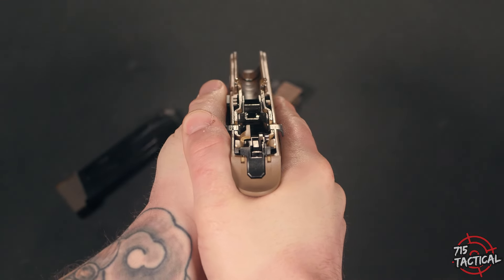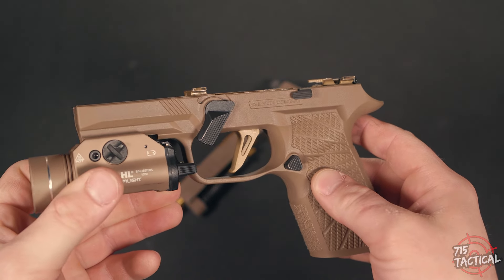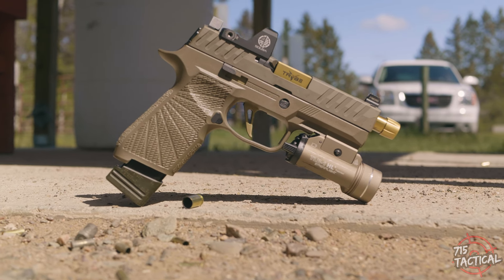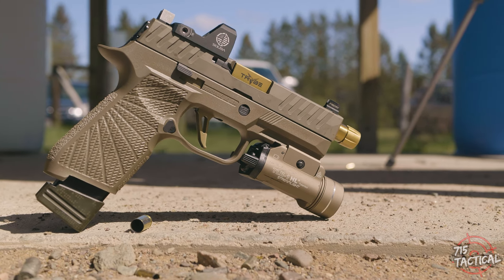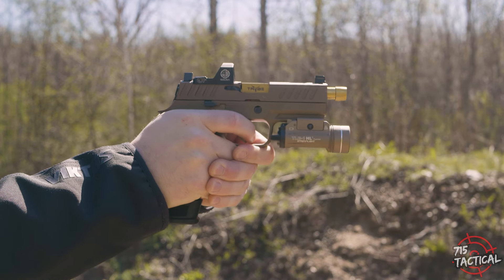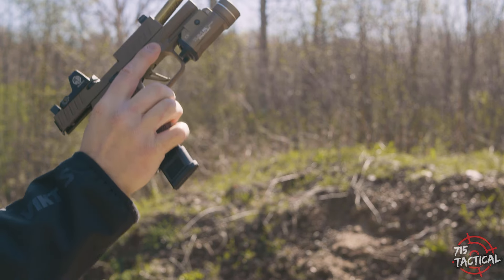Wilson Combat was nice enough to send this out for the video, so a big shout-out to those guys. You're going to have the sunburst texture on the side and some pretty decent aggressive texture on the front and back strap. As you know, the higher you get to that bore axis, the less felt recoil you're going to have from your firearm, and this grip module will definitely help with that. On the back side of the grip module, you're going to find a pretty decent beaver tail, allowing you to really sink your hand into that module without the worry of slide bite. Slide bite's a real thing — I've seen it, but I've never had it happen to me. Maybe I'm just lucky.